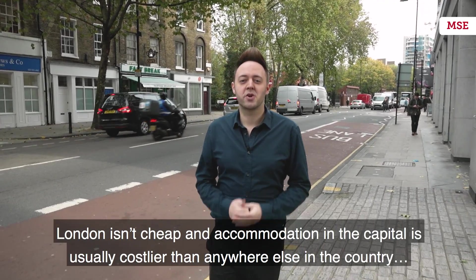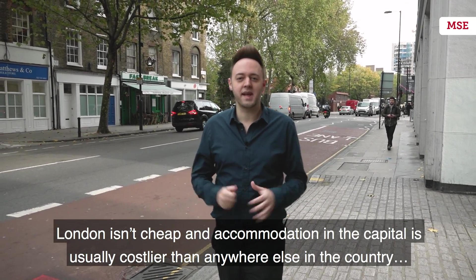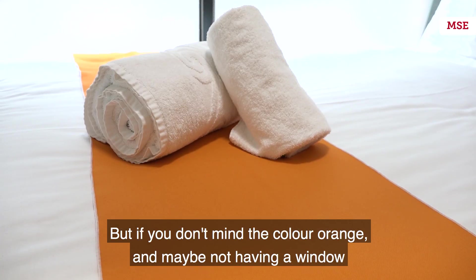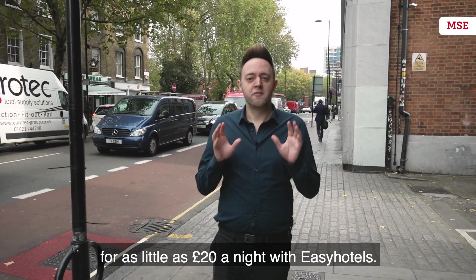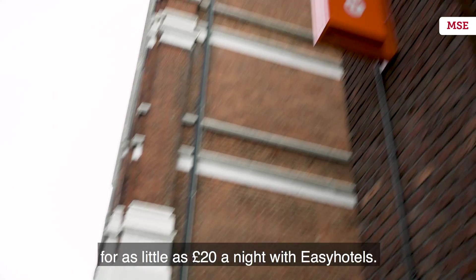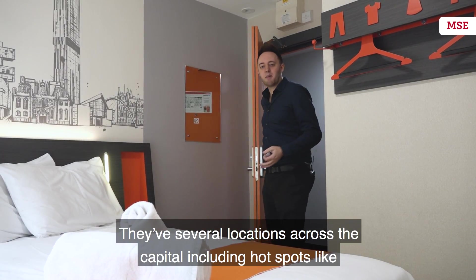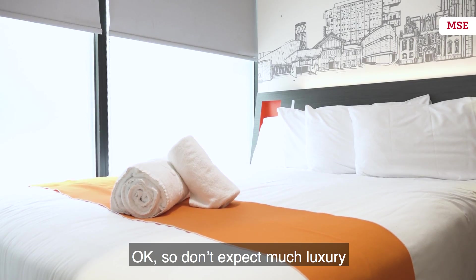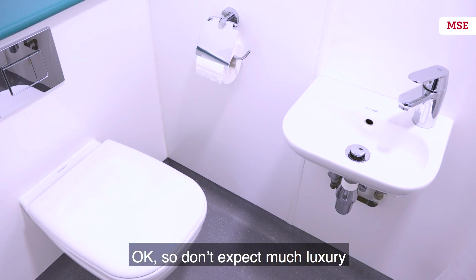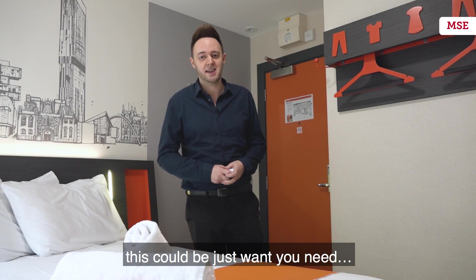London isn't cheap and accommodation in the capital is usually costlier than anywhere else in the country. But if you don't mind the colour orange and maybe not having a window, one option is a basic no-frills room for as little as £20 a night with easyHotel. They have several locations across the capital including hotspots like Victoria, Paddington and Old Street. Don't expect much luxury, but if you're just looking for a place to rest your head after a long day in the capital, this could be just what you need.